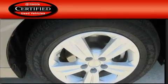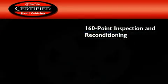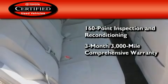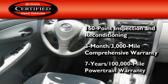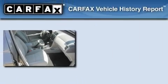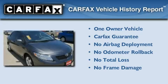Toyota's certification includes a 160-point inspection and an extensive reconditioning process, plus a three-month, 3,000-mile comprehensive warranty and a seven-year, 100,000-mile powertrain warranty. This sedan also has had only one owner and it qualifies for the Carfax buyback guarantee.